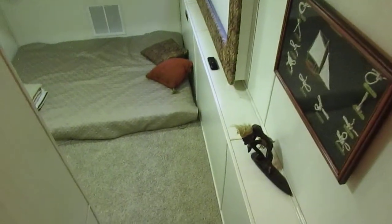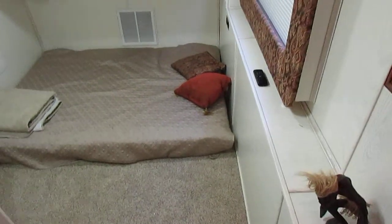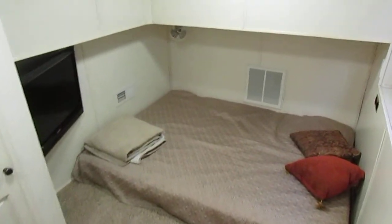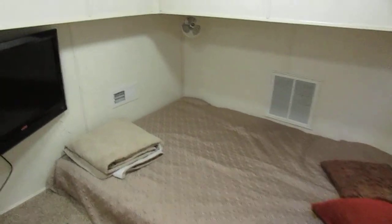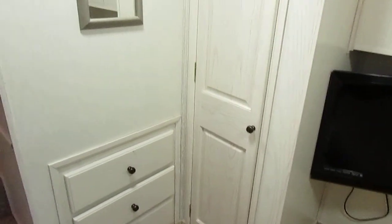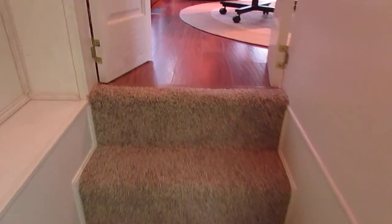This is the down cutty, and this is one of the larger down cutties I have ever seen. It has a queen-size bed down here but there's still all kinds of room. You can see there's a closet and some drawers over to the side, and here are the steps going back up into the kitchen.